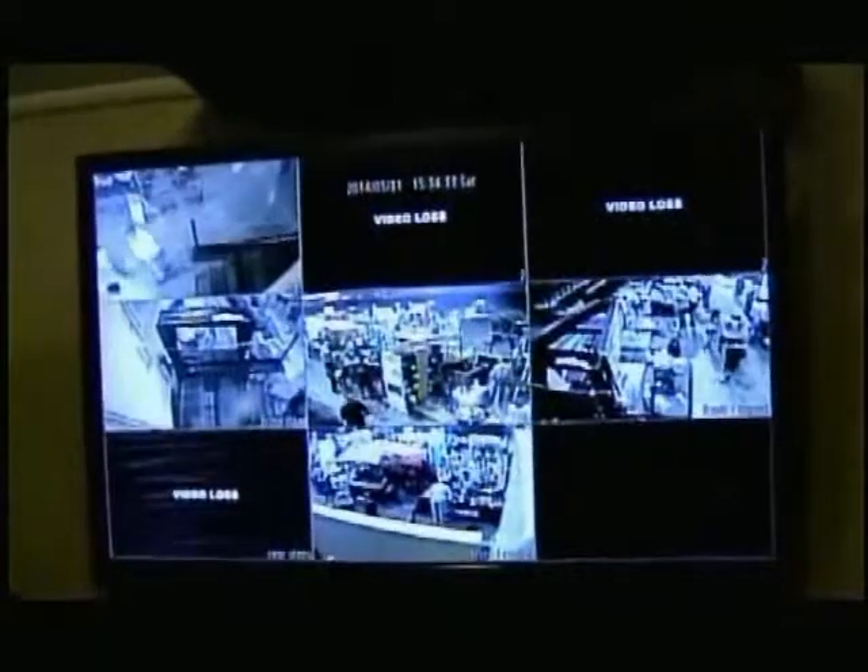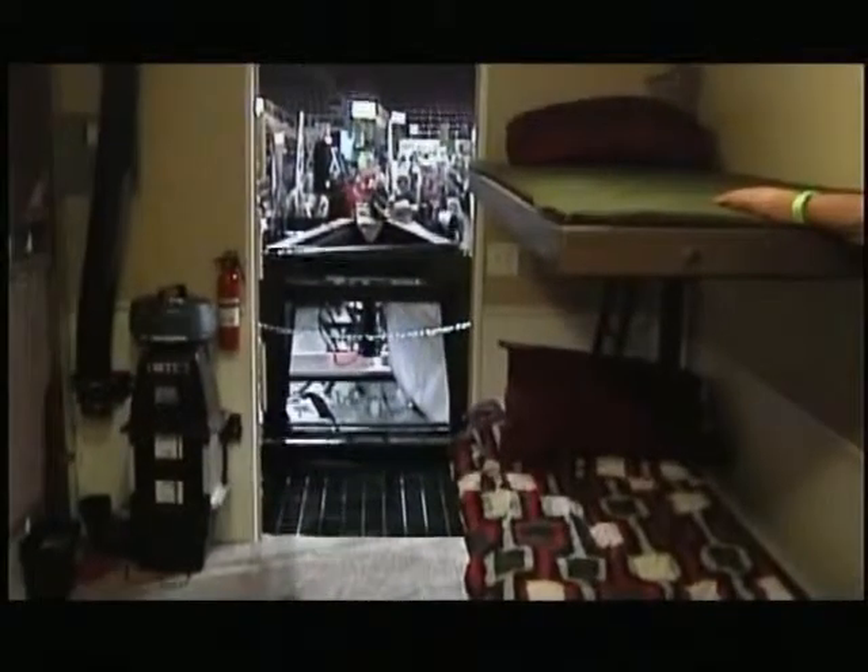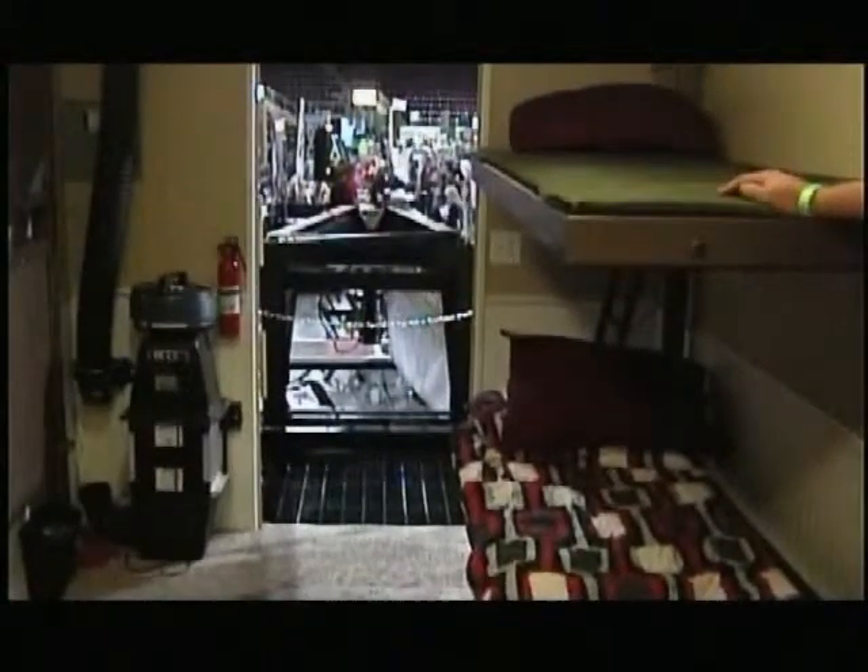The Ultimate Bunker can be outfitted with a kitchen similar to those found in RVs, a bathroom, and security measures such as cameras. The bunkers can also be outfitted with bunk beds — some have been built with bunk beds for kids and separate quarters for parents.